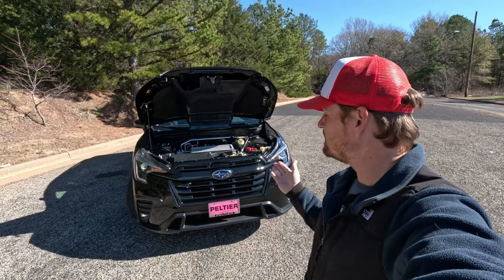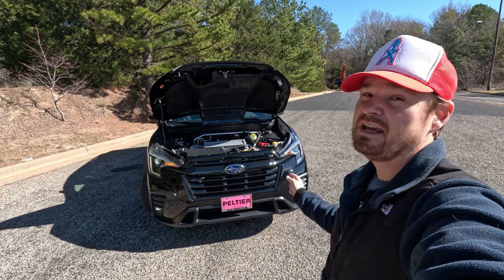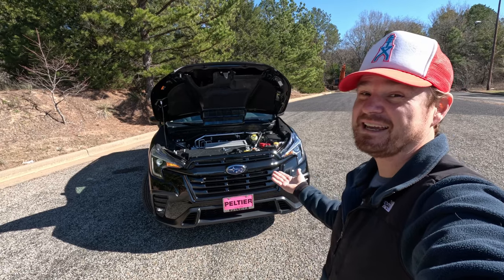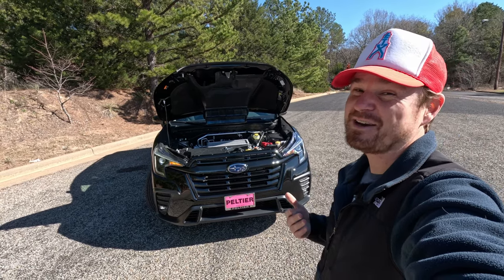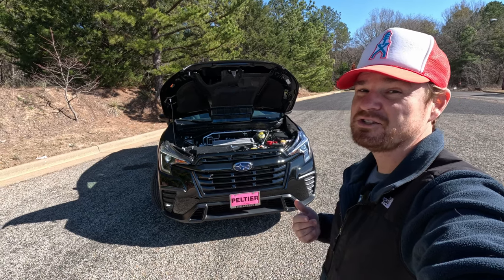First thing's first, I want to say a huge thank you to Jeremy Jones and the team at Pelche Subaru here in Tyler, Texas. If you want to make this three-row SUV yours or one just like it and are in the East Texas area, come see Jeremy and the team at Pelche Subaru — tell them GT Garage Talk sent you.